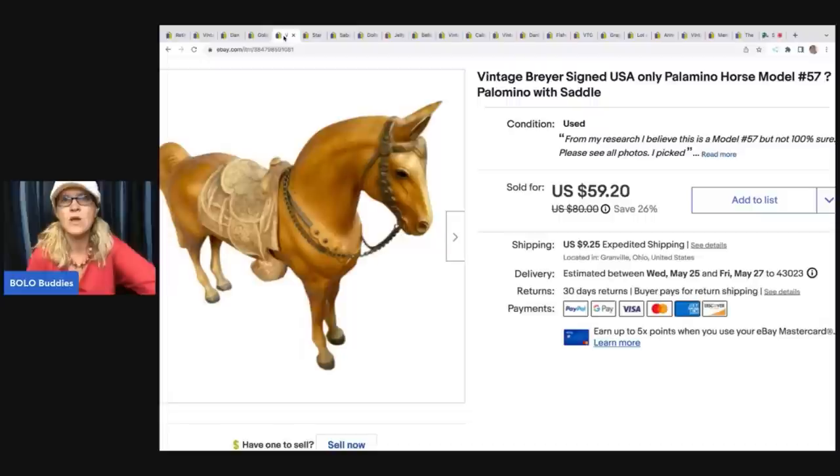Anybody can do a YouTube channel with their products to drive business to their eBay store - not necessarily a teaching channel, but literally just testing products and showing them. I did a video saying I got these Breyer horses and showed them, and people put in the comments if they knew which horse it was - that's actually how I identified some of my horses. I sold this guy for $59.20 and the buyer paid shipping, so they were all in for $76.27. I picked up a bunch of Breyer horses around the same timeframe for probably $3 to $5 each.